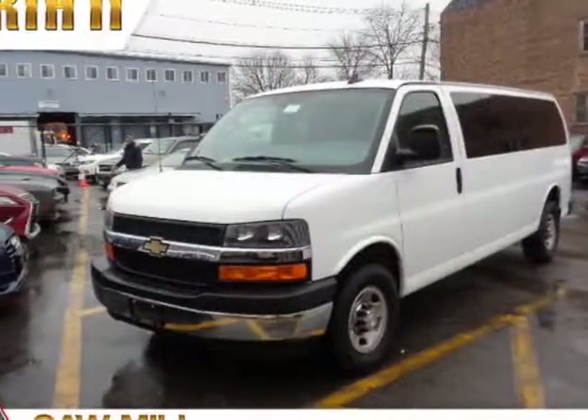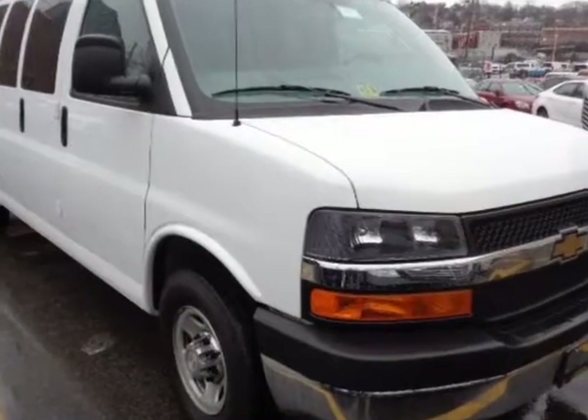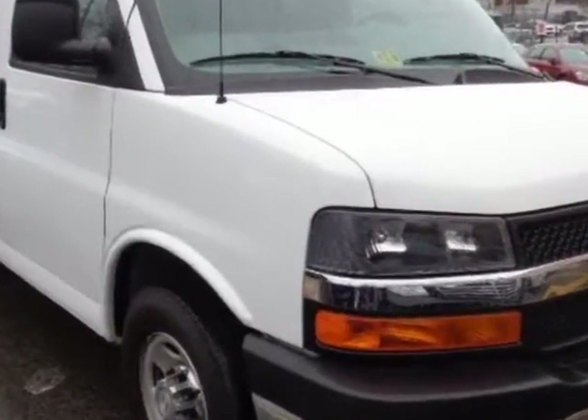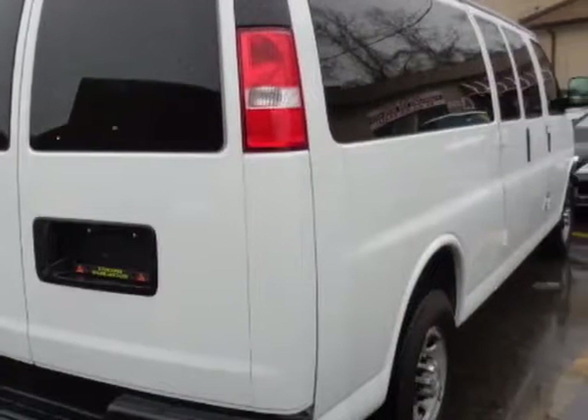Take a look at this 2017 Chevrolet Express Passenger. This Express Passenger has just under 10,500 miles. For your protection, a warranty is available for this vehicle.